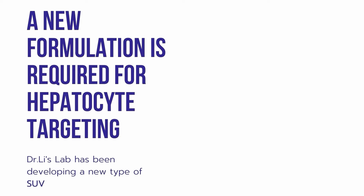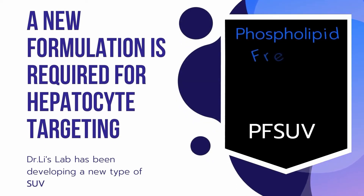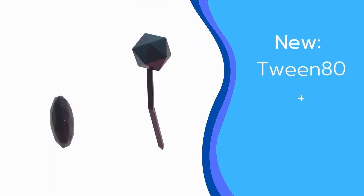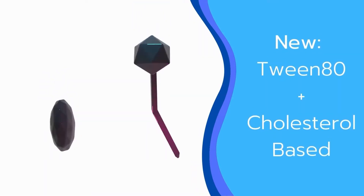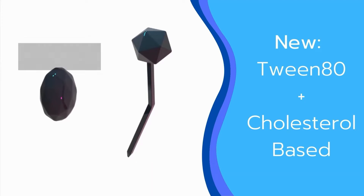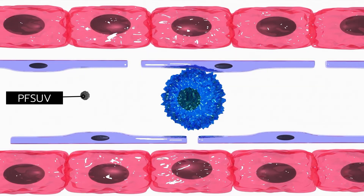Dr. Li's lab has developed a new formulation of SUVs that target hepatocytes. This formulation is called a phospholipid-free small unilamellar vesicle, or PFSUV for short. The formulation contains 83 mole percent of cholesterol and 17 mole percent of Tween 80, an FDA-approved surfactant, but without any phospholipids.